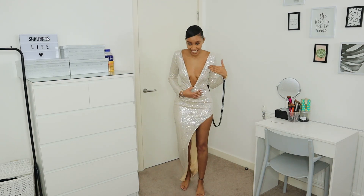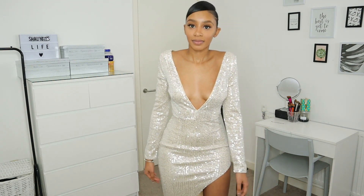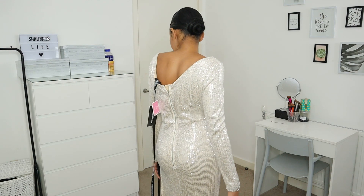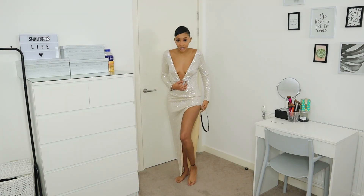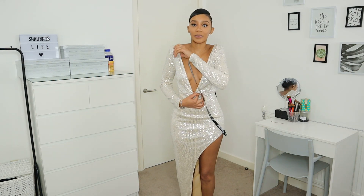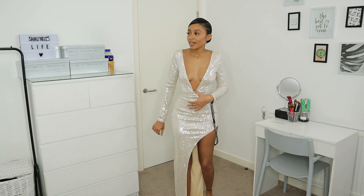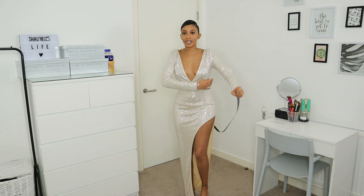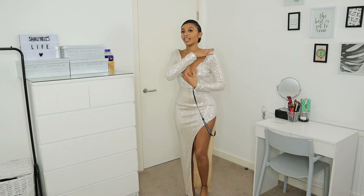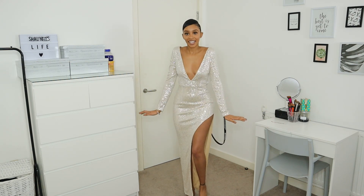This is a high side split low cut sequined dress. I got this in a size eight but I wish it was a size six because the back is really big and gapes a lot. It's not a heavy dress — I like the round split as it shows more leg. I'd say size down so it fits much better. If you have bigger breasts then maybe go with your size, but use titty tape or shoulder tape to hold it in place.